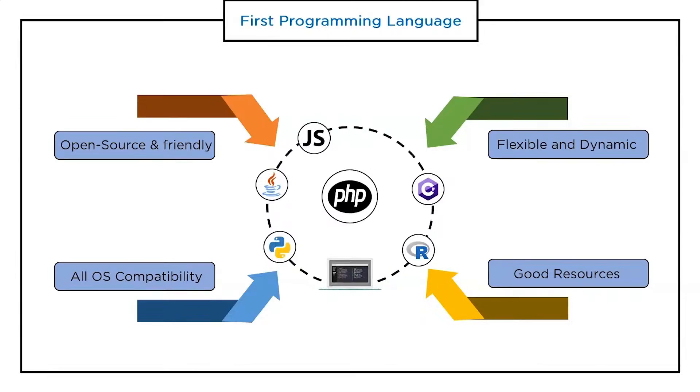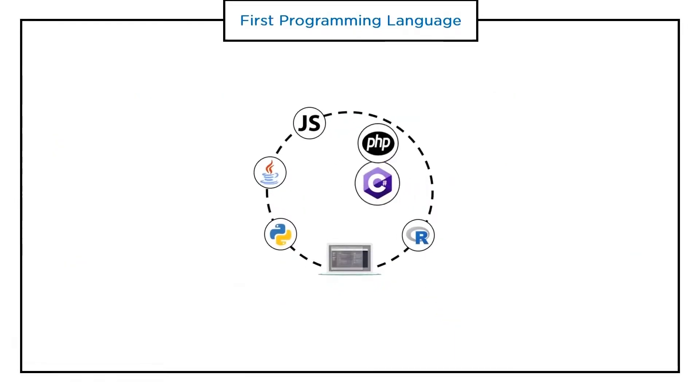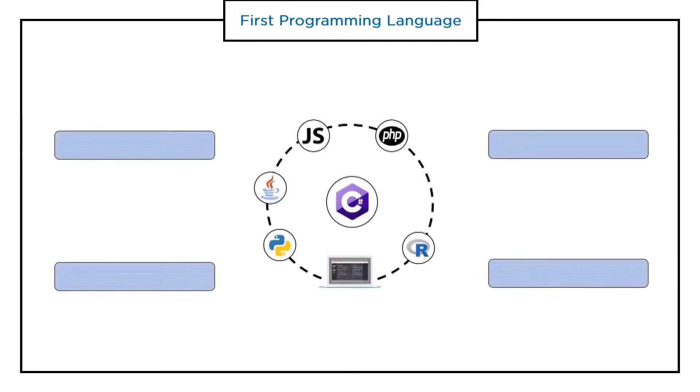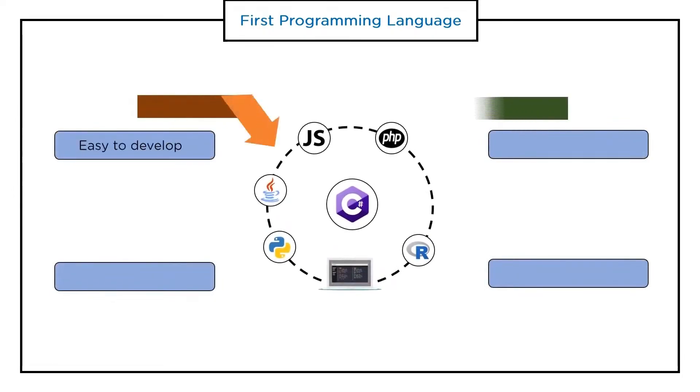The next language is C#. C# is a general-purpose, multi-paradigm programming language encompassing static typing, strong typing, lexically scoped, imperative, declarative, functional, generic, object-oriented, and component-oriented programming disciplines. Let's have a look at the important features of the C# programming language.